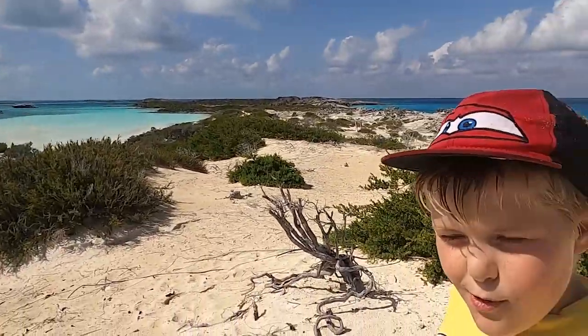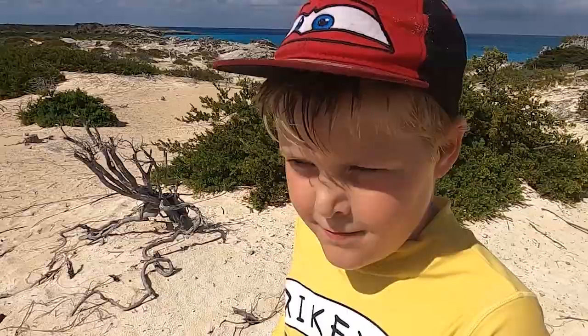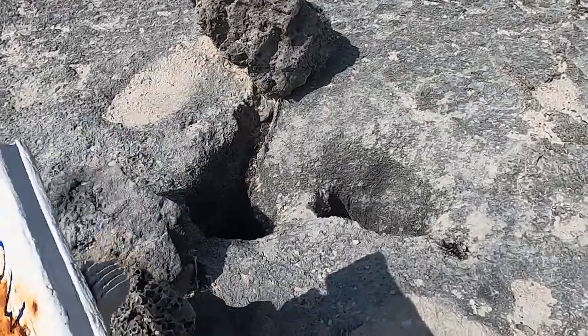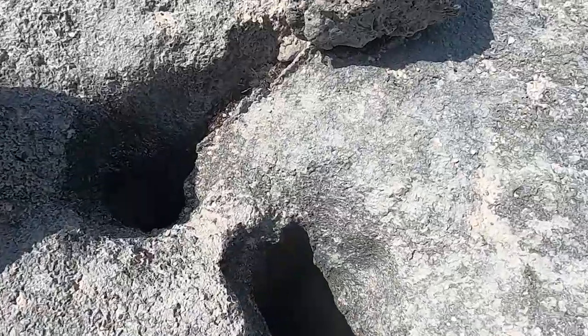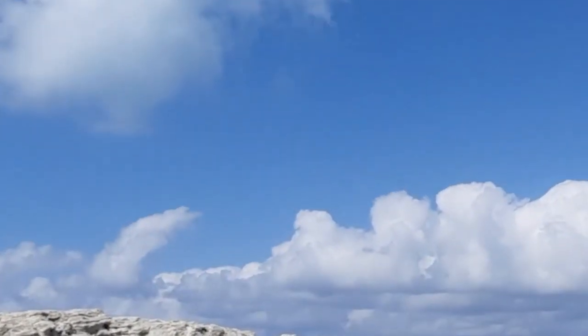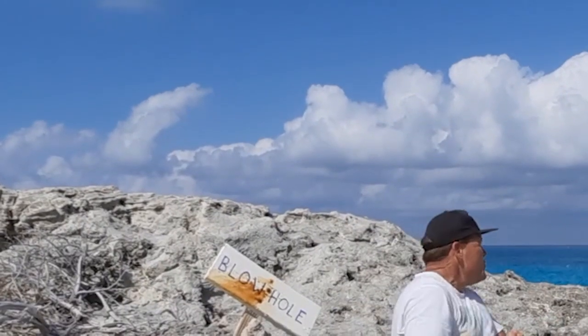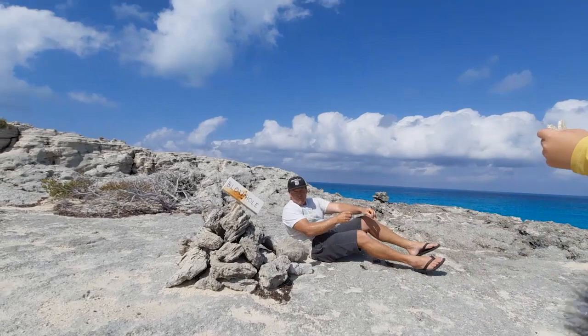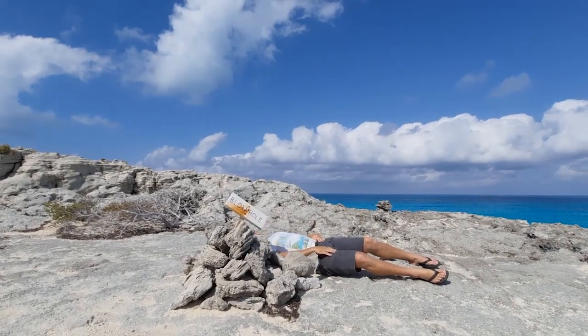Now, what is a blowhole? There are also some blowholes here in the escarpment, and the boys hadn't seen a blowhole before. The blowholes will only work if there's a good easterly swell, which we didn't have, so we had to do our best to make do.